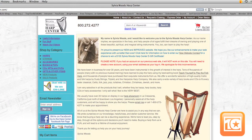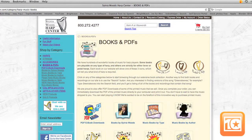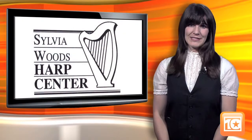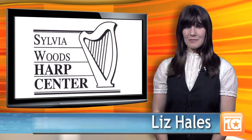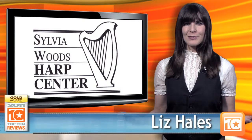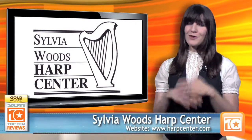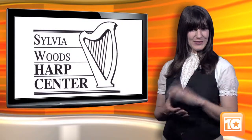On the Sylvia Woods Harp Center website, you can purchase harps, learning materials, memorabilia, gifts, and recordings and videos of accomplished harpists. This is only one of the reasons we recommend Sylvia Woods Harp Center as the best place you can buy harps online. What the Sylvia Woods Harp Center lacks in flashy web design, it certainly makes up for in overall quality. I'm Liz with Top 10 Reviews, where we do the research so you don't have to.